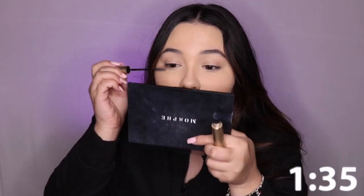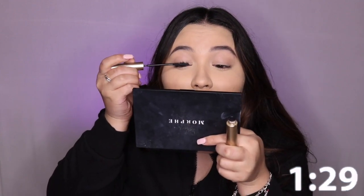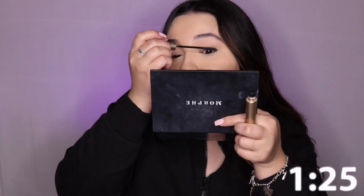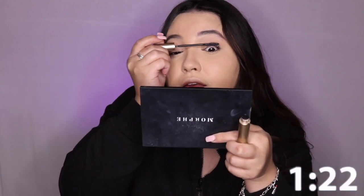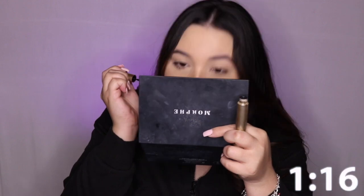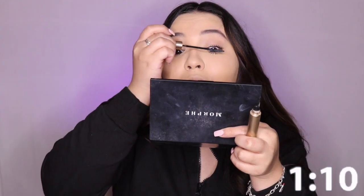Since I need mascara — oh my god, I hate one like eye crease. Does anyone else? I wonder how much time I have left. Hopefully I can put a little timer on the screen so y'all can see exactly. This eye — oh, this mascara is so pigmented.